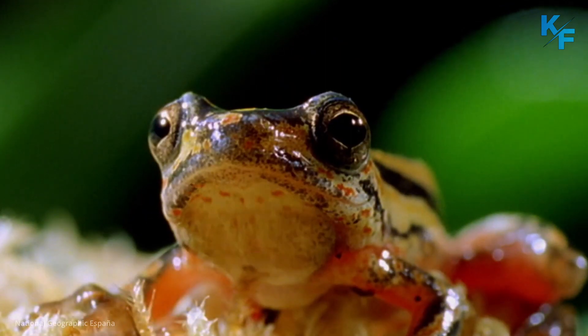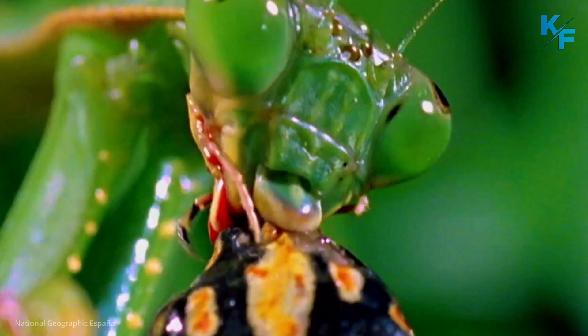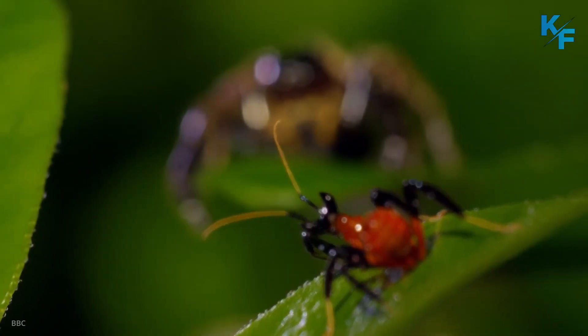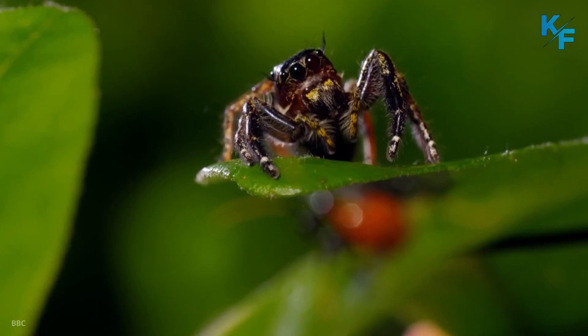Even though they stalk hummingbirds and are masterful hunters, praying mantises are also hunted themselves. Their predators include frogs, lizards, and birds, as well as certain kinds of spiders.